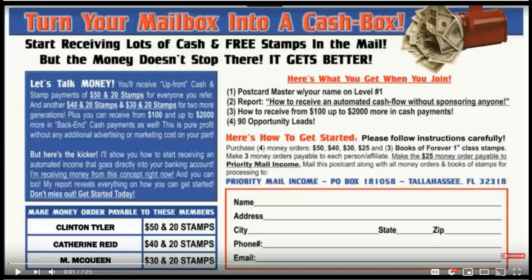Good morning folks, Clinton Tyler coming to you guys on behalf of Priority Mail Income. This video is just to show you guys a back-end income stream that's tied to the Priority Mail Income system.